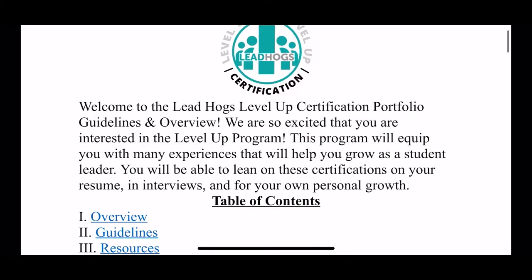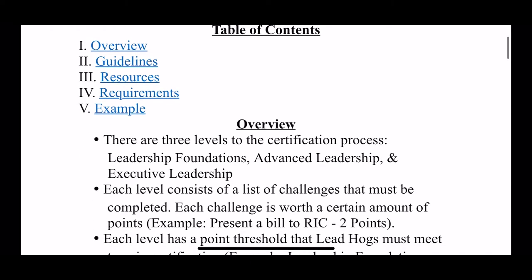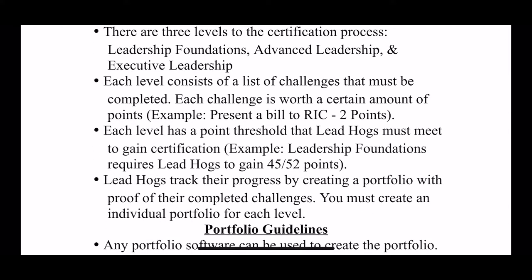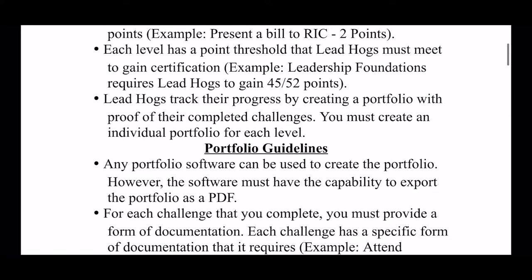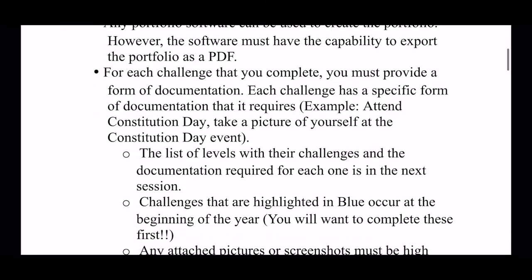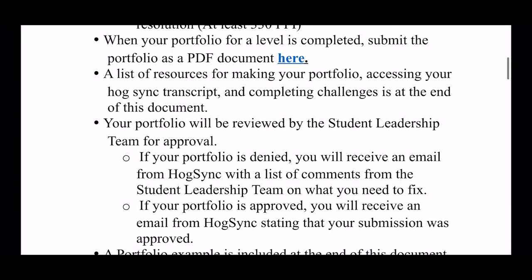Speaking of the portfolio guidelines and overview document — this is the master document that contains all the information regarding this program. The overview section is a generic summary of the program, and then the guidelines section has the specific criteria that will be required of each level.